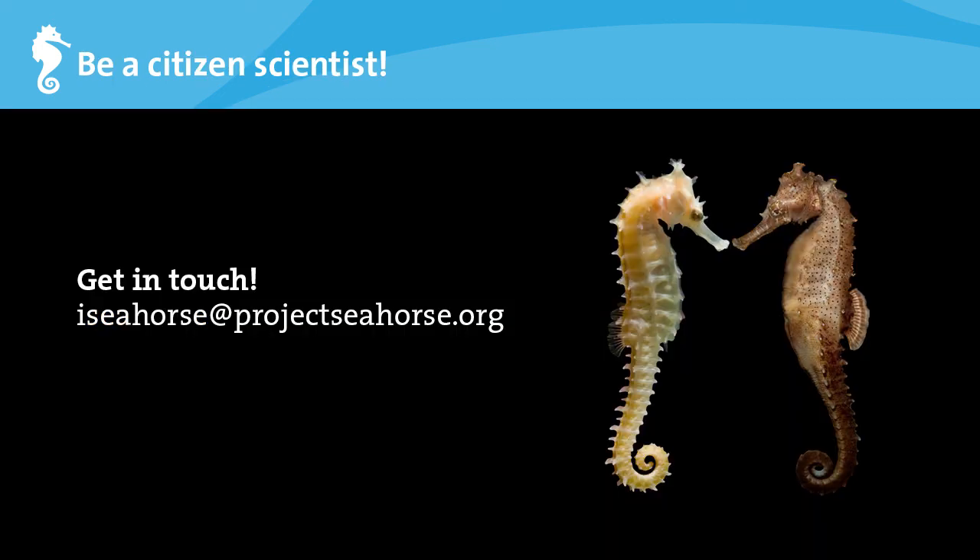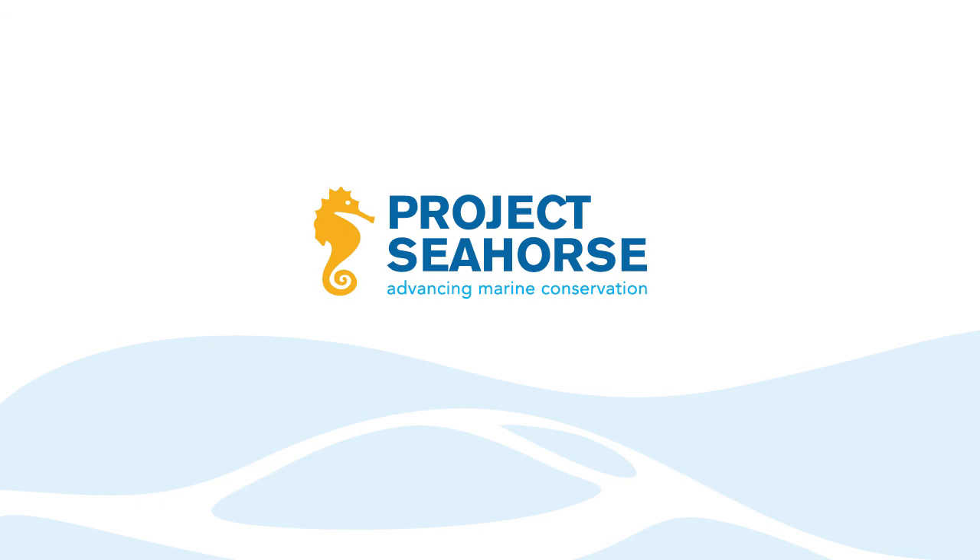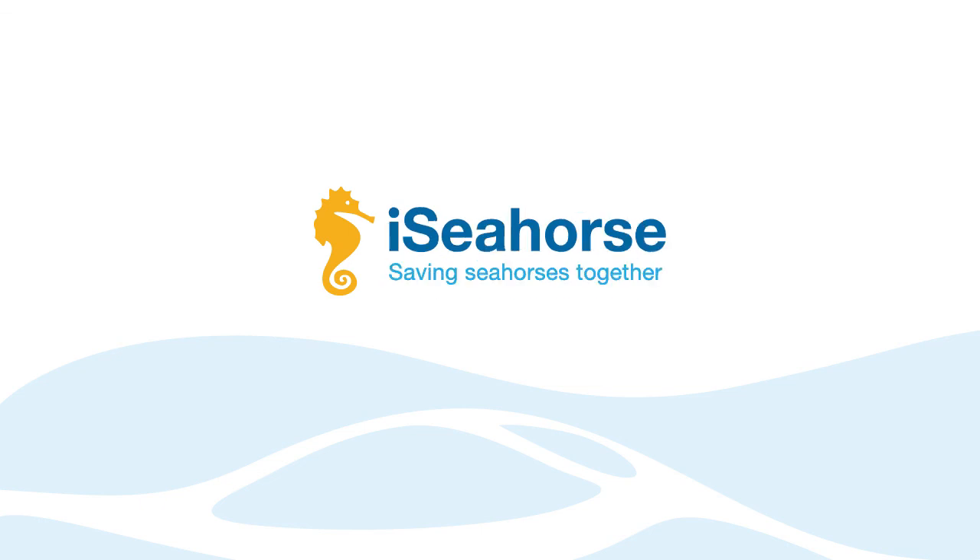I'd like to end this lecture by encouraging you to be a citizen scientist. You can make a difference for our oceans by joining iSeahorse, or telling your friends about iSeahorse. Using the iSeahorse Trends Toolkit, start a seahorse monitoring program or add seahorses to any marine surveys that you may already do. Finally, feel free to ask questions and get in touch with us by emailing iSeahorse at ProjectSeahorse.org. Thank you.